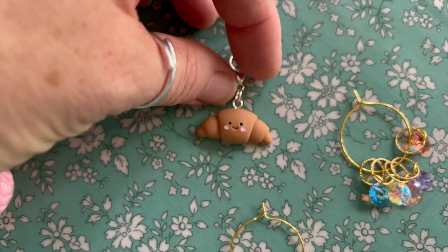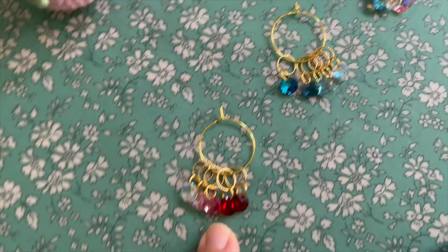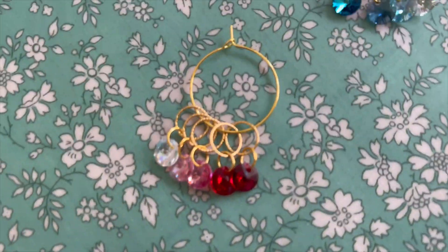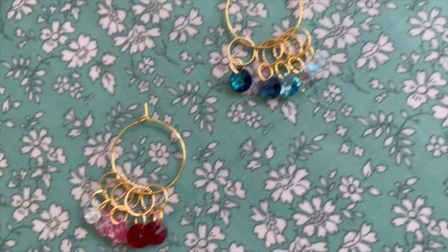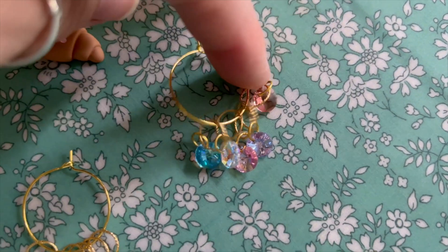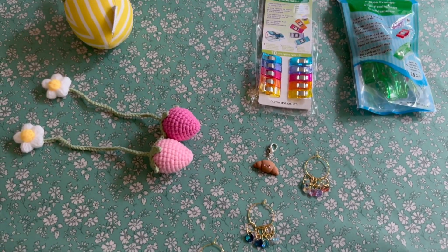And look at this croissant — how adorable is that! So we've got the croissant, and then we've got three different crystal sets. We've got ombre pink, ombre blue, and dreamy gelato. So yeah, lots of nice new things.